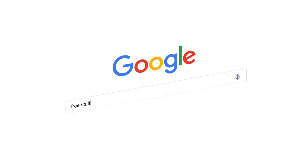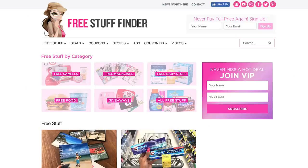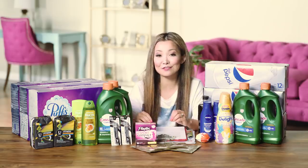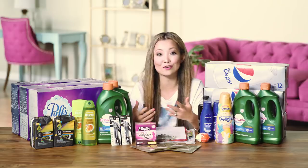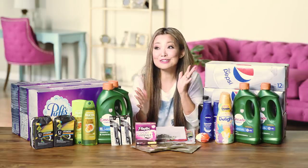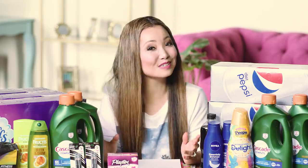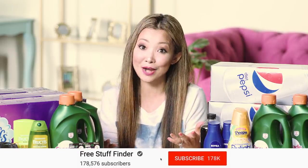Those are the deal highlights for this week. Head over to freestufffinder.com for the latest deals and freebies posted every day. Sign up for email updates to get hand-picked deals sent to your inbox, and sign up for text alerts at freestufffinder.com/alert for urgently hot deals. Be on the lookout for the FSF app coming very soon. Leave a comment below with what deals you plan to do or any questions, and if you're new make sure to hit subscribe and tap the bell for notifications — see you next week!